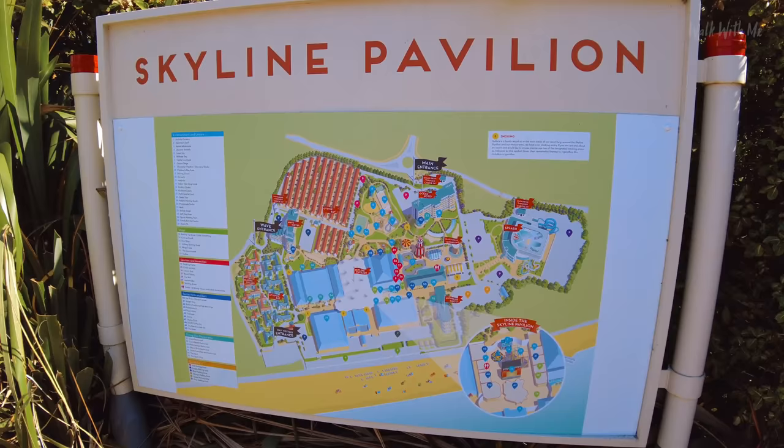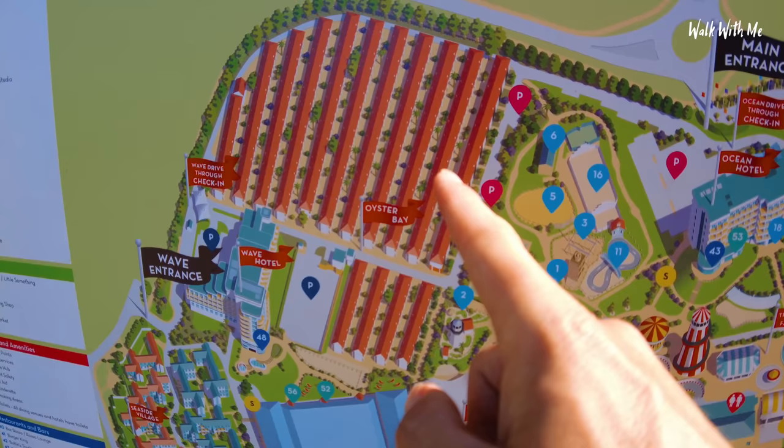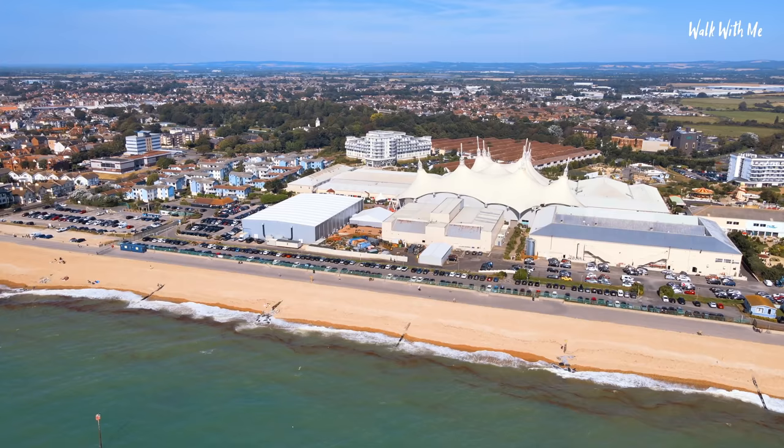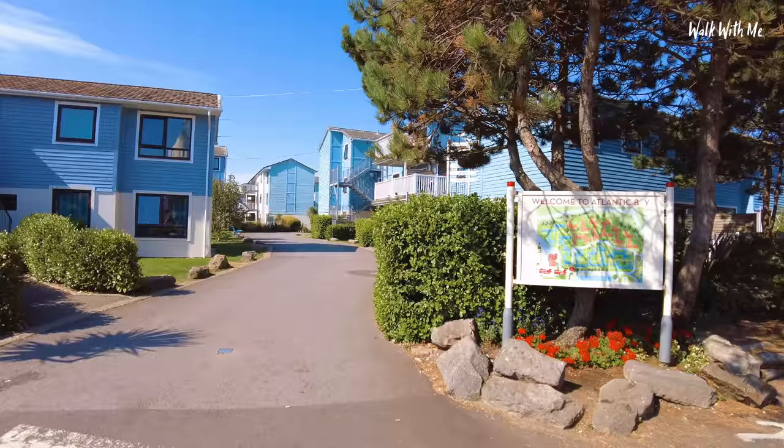Right, so here we go - we're going to check out the whole park. It's got three hotels, the original kind of Billy Butlin accommodation, it's got the Skyline Pavilion, the fun fair, the Splash Zone. We're going to go and check it all out, apart from the beach. So this is Atlantic Bay.